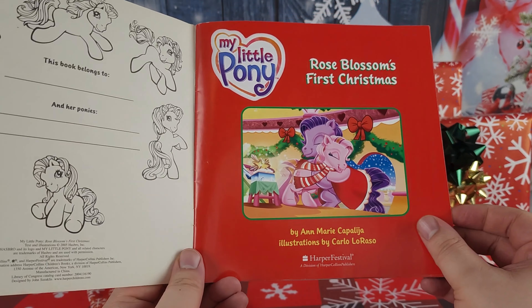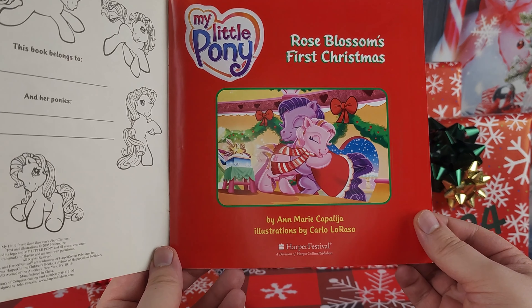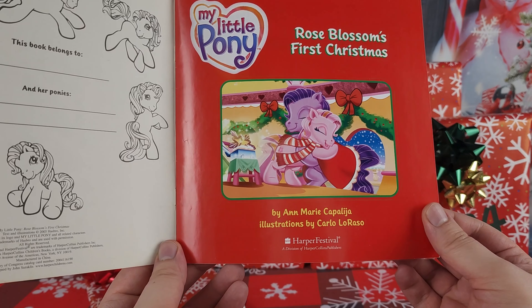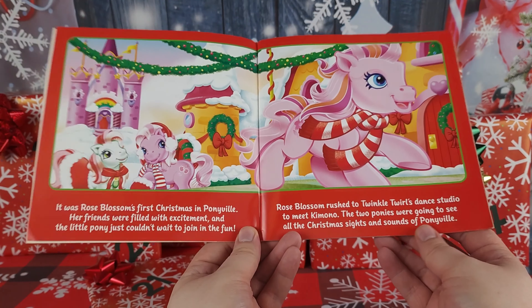Well, let's get reading! The story: Rose Blossom's First Christmas, by Ann Marie Capelgia, illustrations by Carlo Lo Razzo, Harper Festival. Wow, look at how Christmasy this book is!